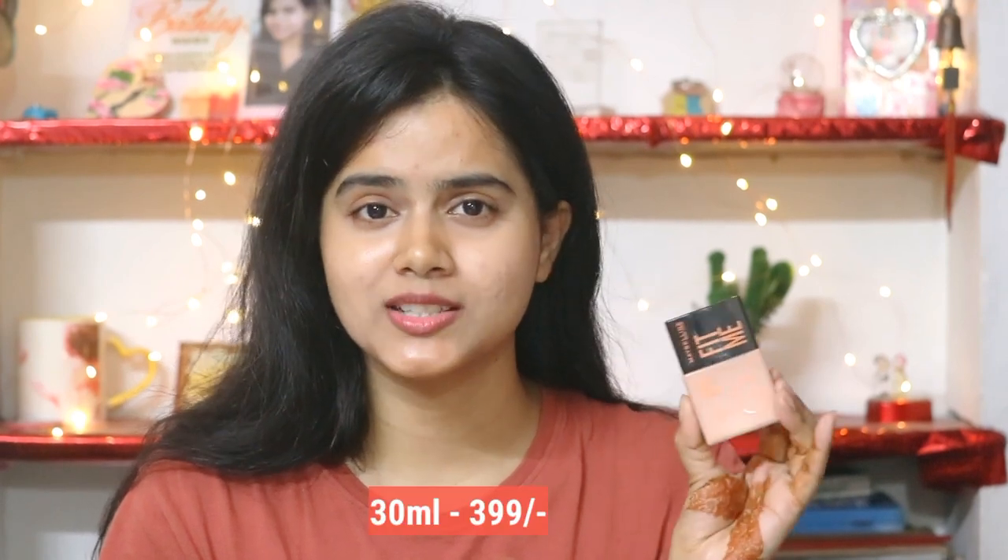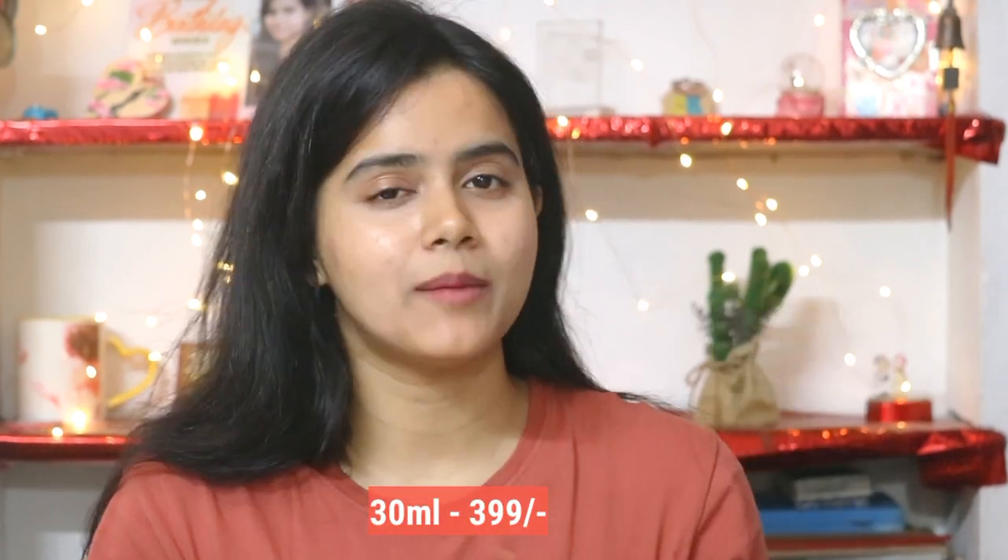Let's talk about the packaging. It is very compact and travel-friendly, and it is also very easy to use. It is pocket-friendly as well — 30ml costs just Rs. 399. Now I will show you the difference by applying it on one side of my face.